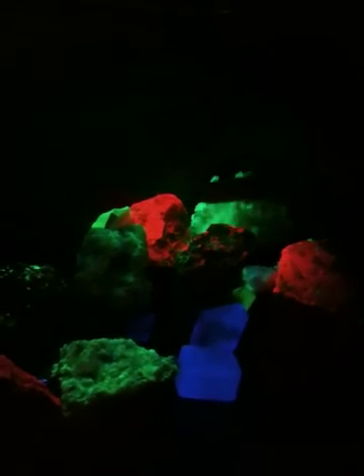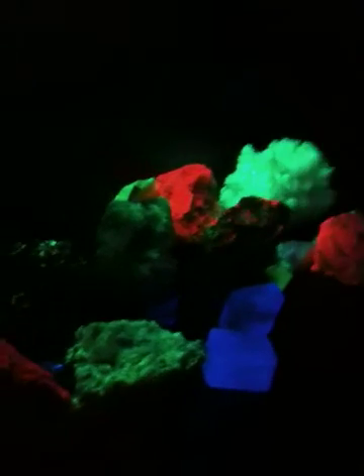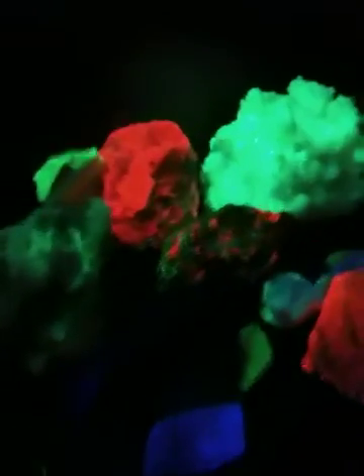That's really cool. And if you look, if you turn the lights on, all these rocks are just white. They don't look like anything. Yeah, there's a little on the back there. Some of them don't have much of that.